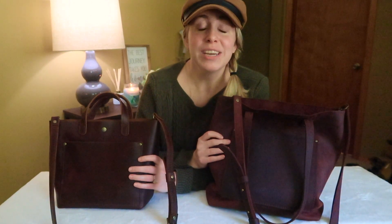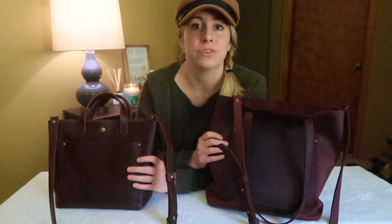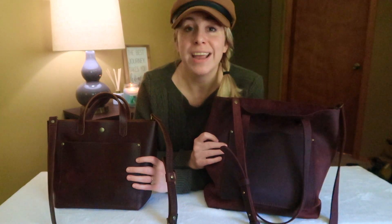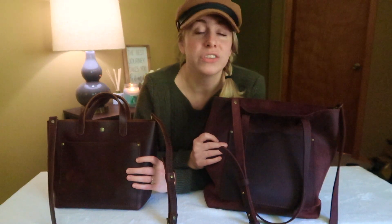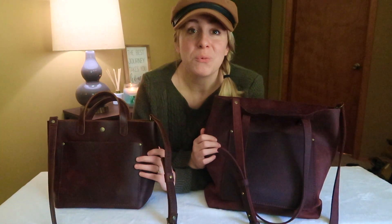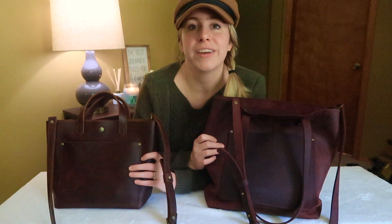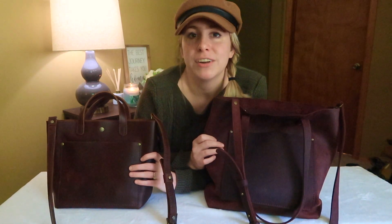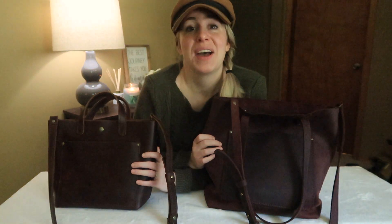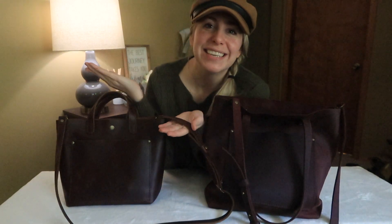I really hope this video helped you determine which Portland Leather Goods bag is best for you. I love both of these totes for very different reasons — they're stunning and I don't think you can go wrong with either one. I'd love to know which Portland Leather Goods bags you're picking up and which colors you're loving. Anyway, remember: life is short, buy the bag. I'll see you in the next one.